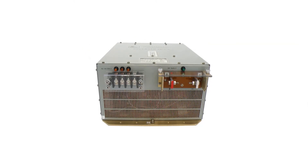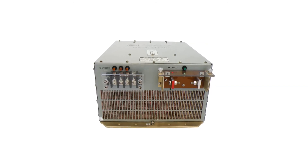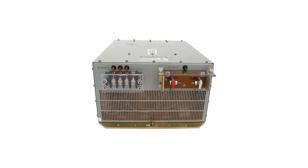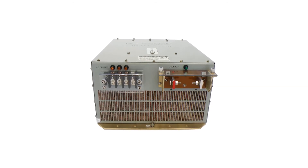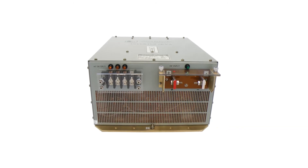These units are the first choice for the world's leading defense contractors including Lockheed Martin, Boeing, Raytheon, General Dynamics, DRS, BAE, all branches of the U.S. Armed Forces and U.S. Allied Forces worldwide.